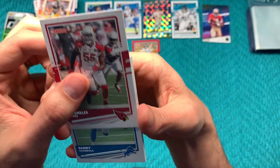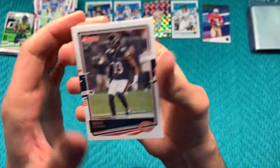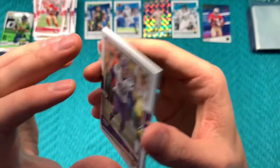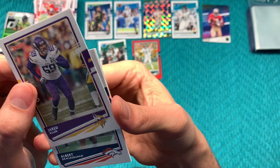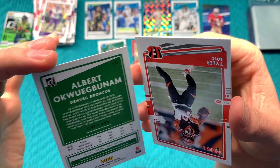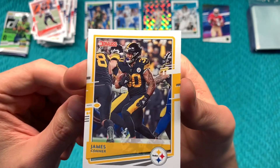Chandler Jones, Danny Amendola, Eddie Jackson, Raheem Mostert, Jared Allen, another rookie card — Albert Okwuosa from Missouri, a tight end. Tyler Boyd and James Connor.